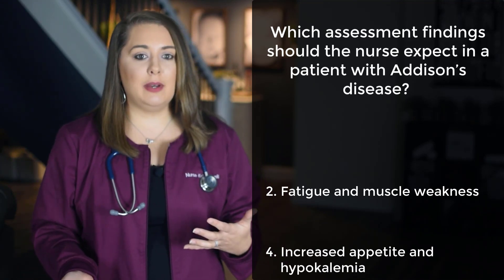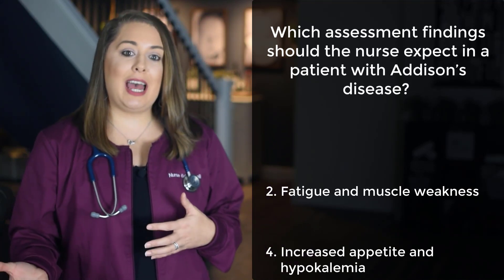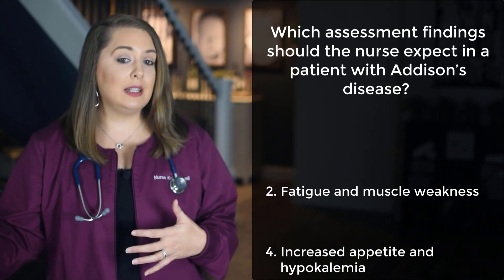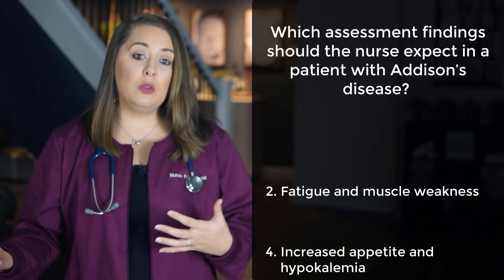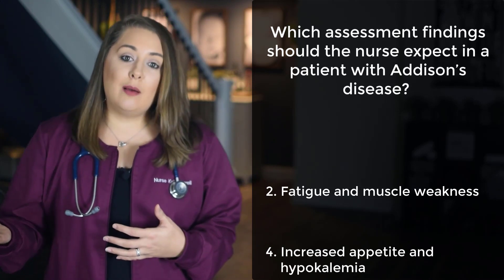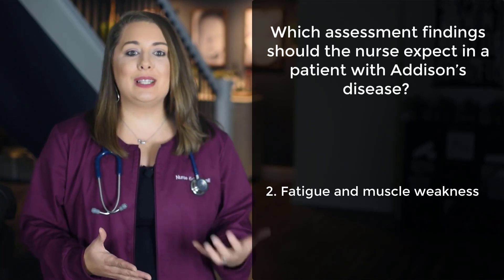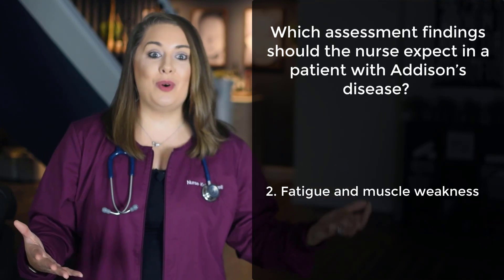Low cortisol levels cause patients to have a decreased appetite, and there will be higher levels of potassium — or hyperkalemia — retained in the blood because of low aldosterone levels. So we can eliminate option 4 as well, which leaves us with the correct answer: option 2, fatigue and muscle weakness, caused by those really low cortisol levels.